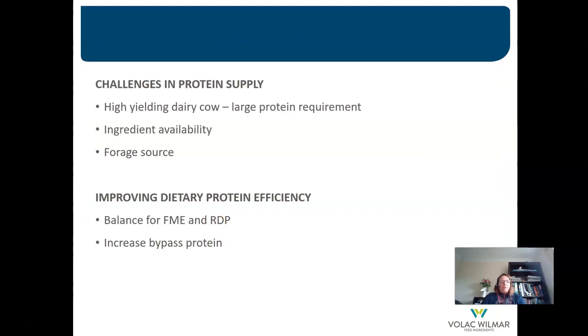There are a number of challenges when it comes to protein supply to dairy cattle. High-yielding dairy cattle have a large protein requirement, and ingredient availability and forage source can impact on balancing rations for energy and protein. The two main ways to improve protein efficiency include balancing the diet for fermentable energy and rumen degradable protein, and increasing bypass protein to meet the metabolisable protein requirement.